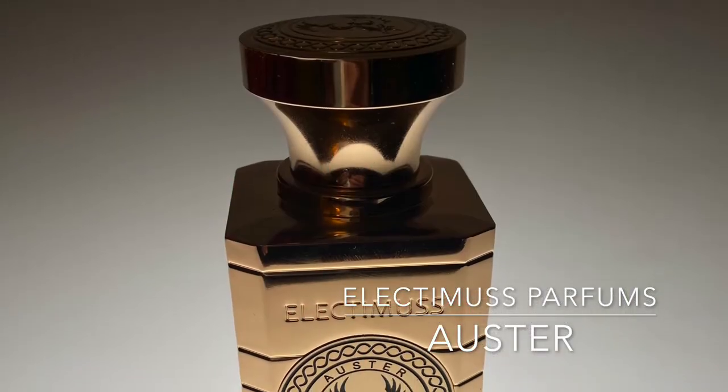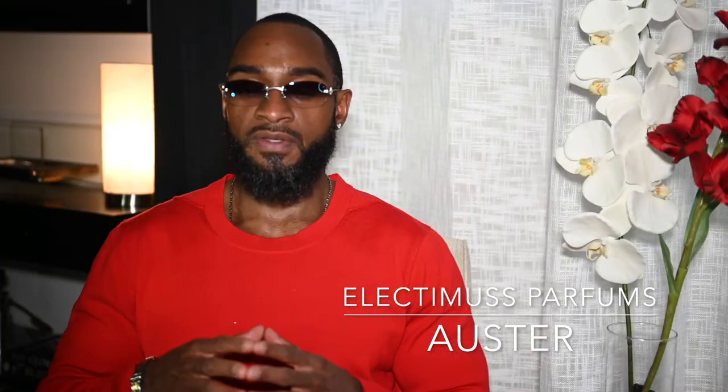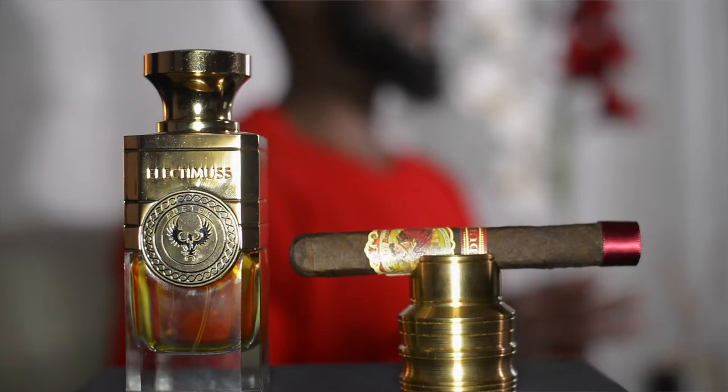As usual, I'll start off with the fragrance, which is the Lectimus Austere Perfume by John Stephen, who is a phenomenal perfumer and has done multiple offerings for the House of Bodecia. When it comes to this particular perfume, I must say I am thoroughly ecstatic to present it to you. I'll get started immediately.